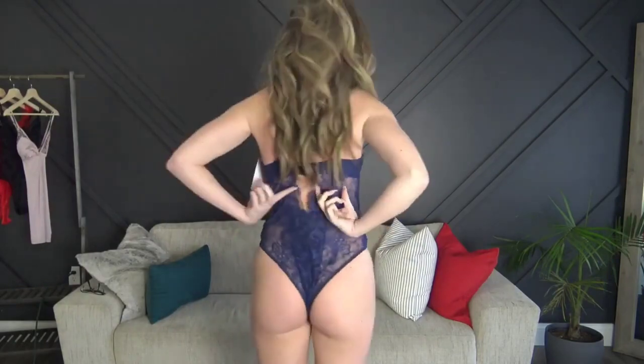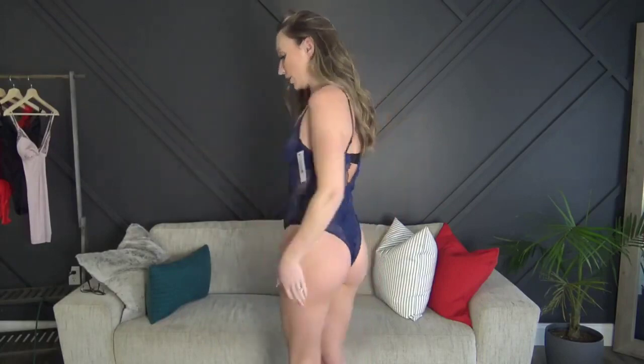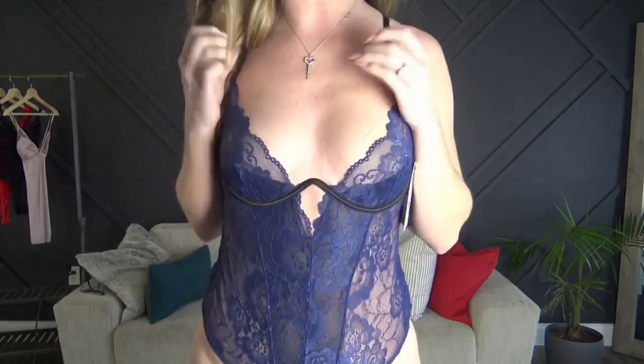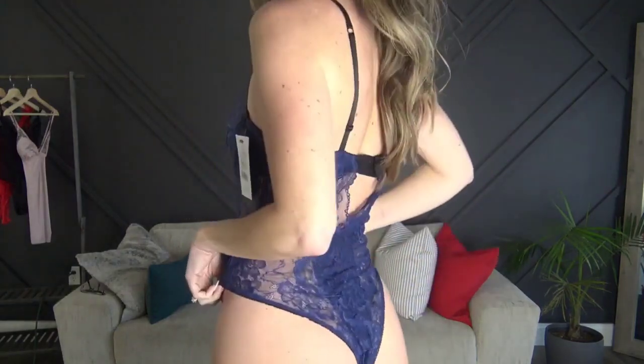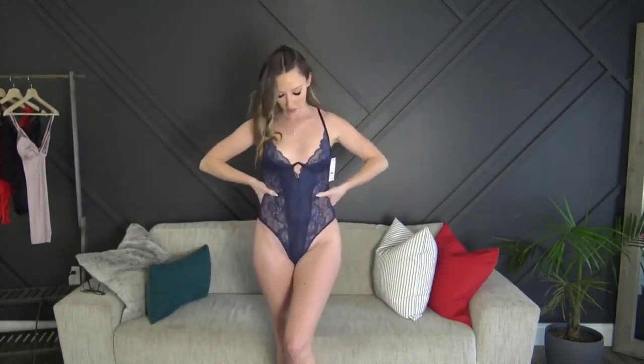Last but not least for today is the black and blue bodysuit. This is actually from the same company as the red one that was too tight, but this one fits significantly better. It does have the eye protector to adjust and it has the underwire as well. I tightened the straps up as tight as they could go. Overall this one fits much, much better and I think it'll look really cute in some pictures.